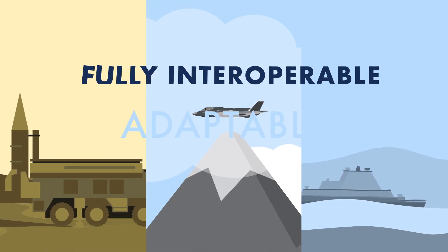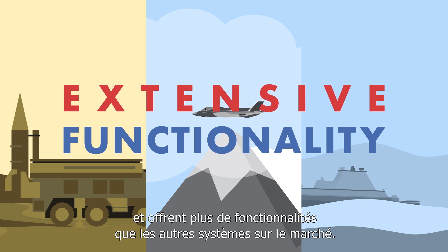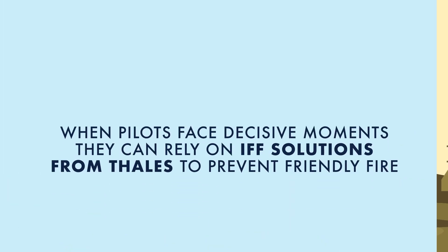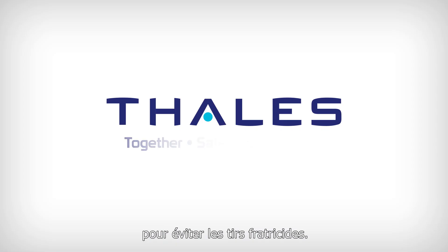They're fully interoperable with civilian and military modes, more flexible and adaptable, and offer more extensive functionality than other systems on the market. So today, when pilots face decisive moments, they can rely on IFF solutions from Thales to prevent friendly fire.